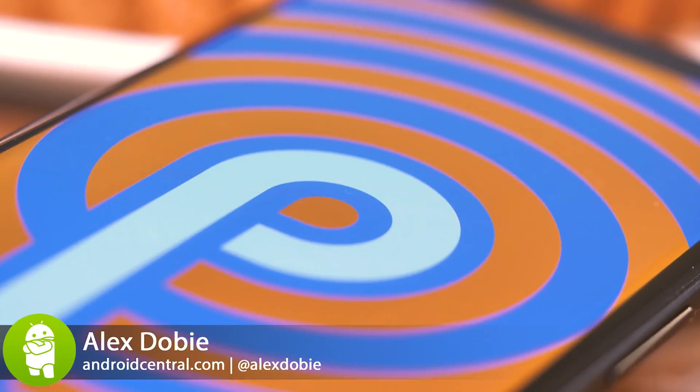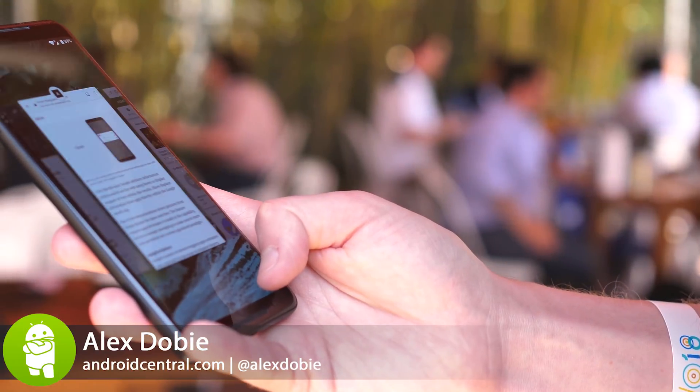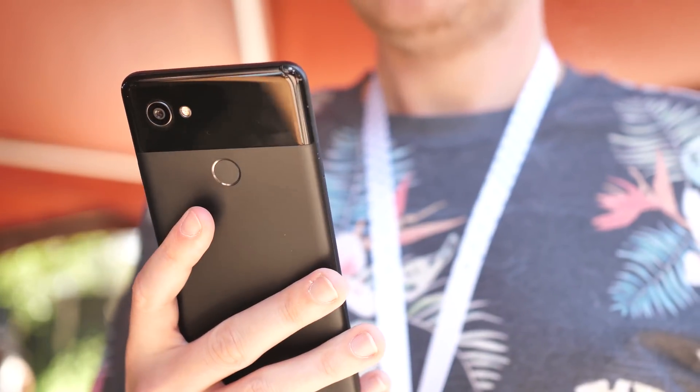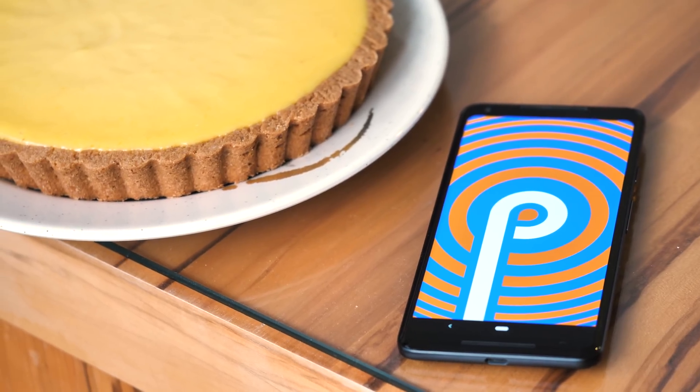Forget popsicle, pancake, peppermint, or even peanut butter. Android P is officially Android 9 Pie. Our periodic perusal of the Pie Preview program has given us a pretty clear impression of the new version as it's gone through the final stages of its development, and from today the finished version is available for Pixel owners to enjoy.